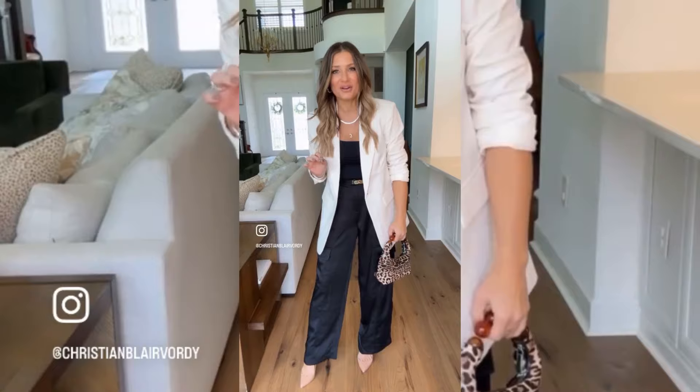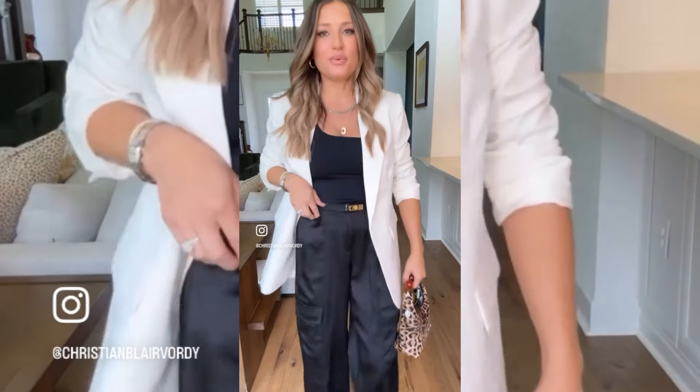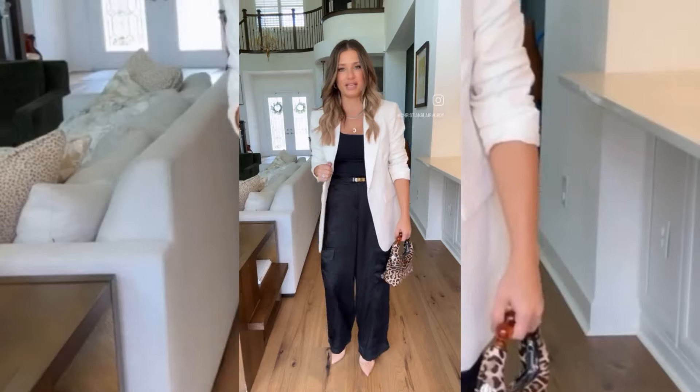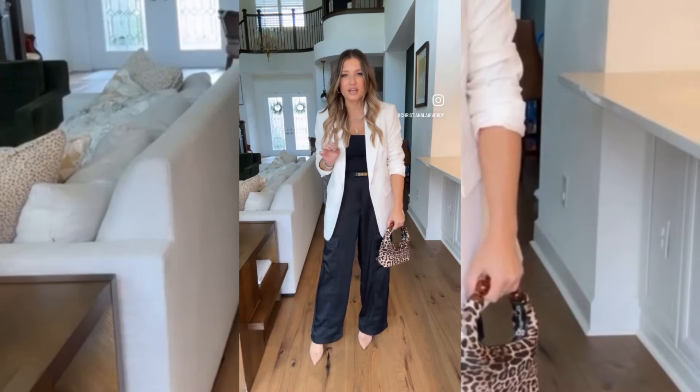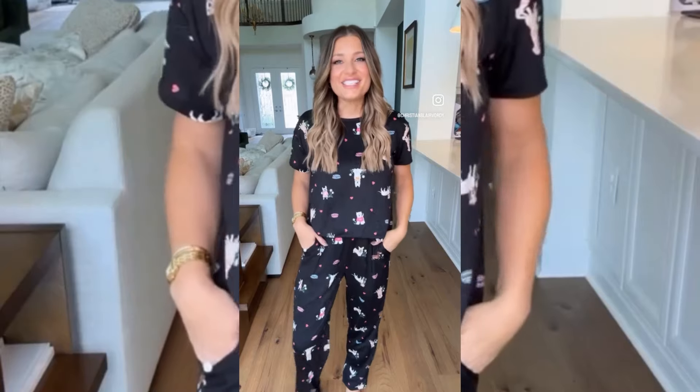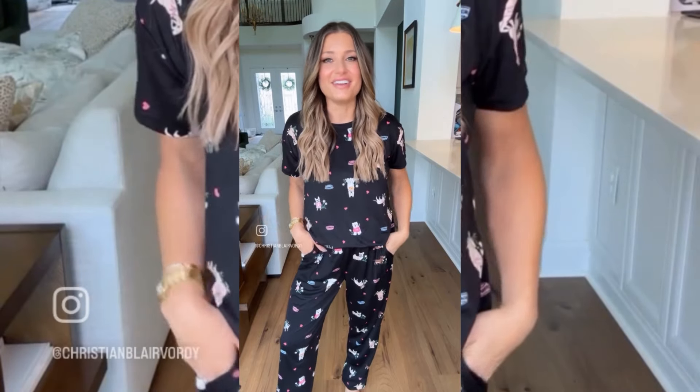You can never go wrong with a pop of leopard. My mind is blown — I am obsessed with these pants. They're like a satin cargo, and I love them paired back to the blazer. Did I mention how freaking comfortable this is? I feel like I'm wearing pajamas. These pajamas are for all my dog lovers — you cannot tell me they're not adorable. They're so lightweight and comfortable.